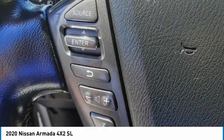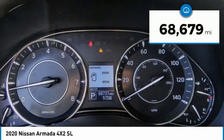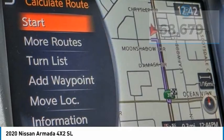Set foot in an Armada and set off on the ultimate driving adventure. This vehicle has less than 70,000 miles. Here are some of this vehicle's great options.